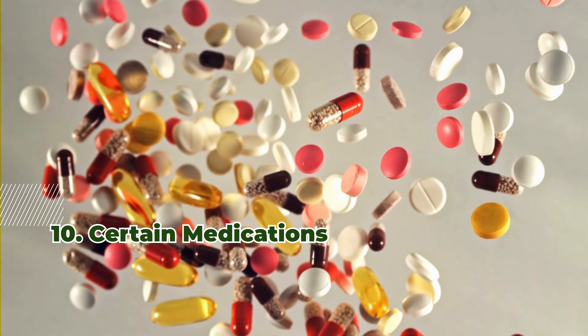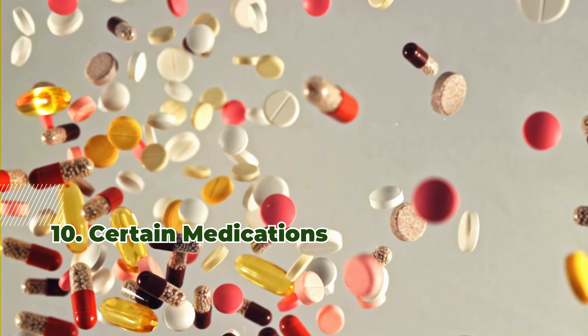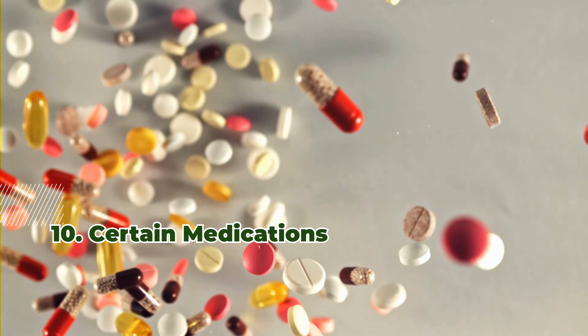10. Certain medications — PPIs, antacids, and certain antibiotics — can hinder iron absorption, lowering hemoglobin levels.